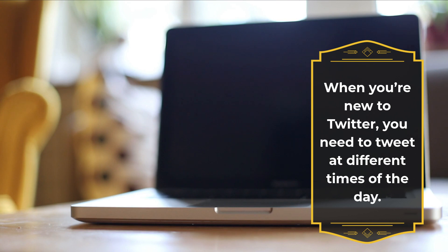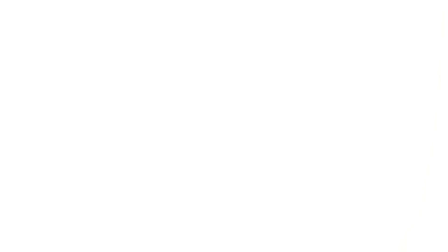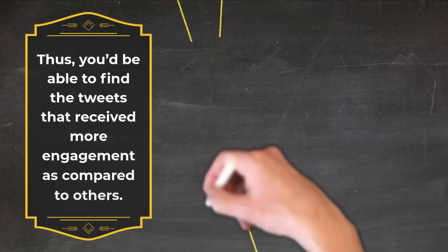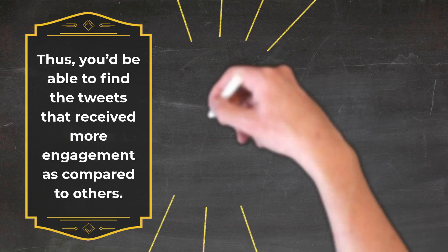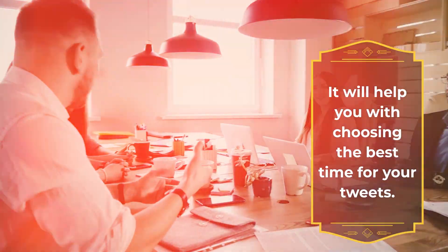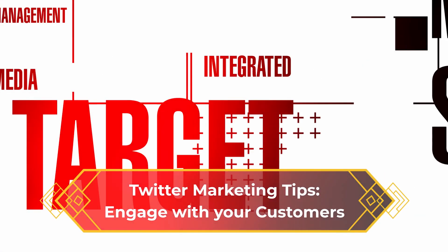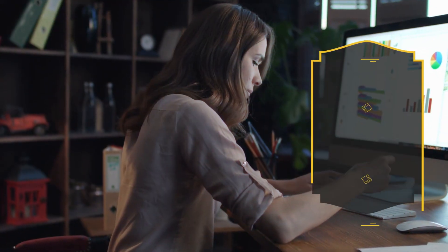Find the right time to post. When you're new to Twitter, you need to tweet at different times of the day. After a few weeks, minimize your tweets so you're able to find which tweets received more engagement compared to others. This will help you choose the best time to post your tweets.